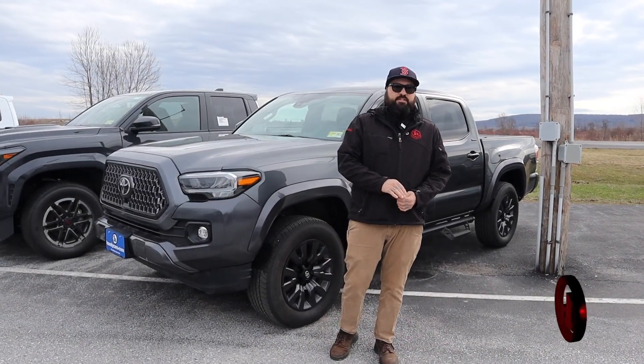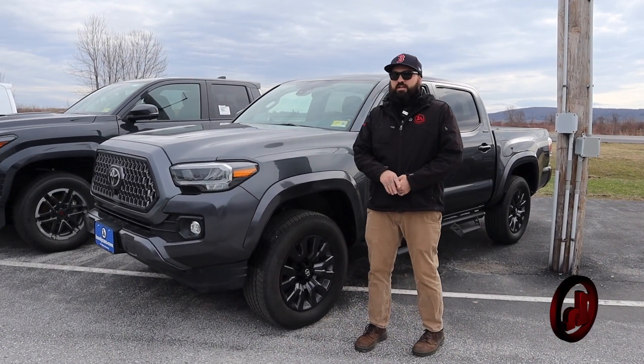Hey, good morning. Michael Donovan at Handy Toyota. Thanks again for the opportunity. Great news.